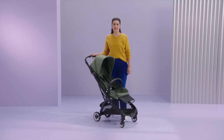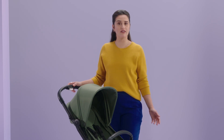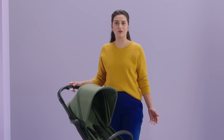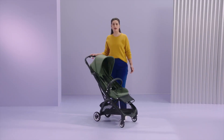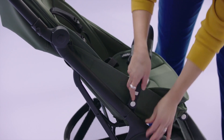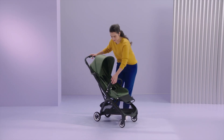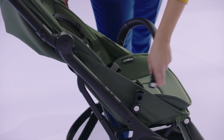Another accessory specifically developed for the Butterfly is the bumper bar. It provides extra protection for your baby when you're on a busy street. And when the baby wants to look around, they can lean out while resting on the bar. The bumper bar connects to the Butterfly using the integrated adapters — just push and slide it into place. When you need to reach your baby, click the white button to release and rotate the bar.